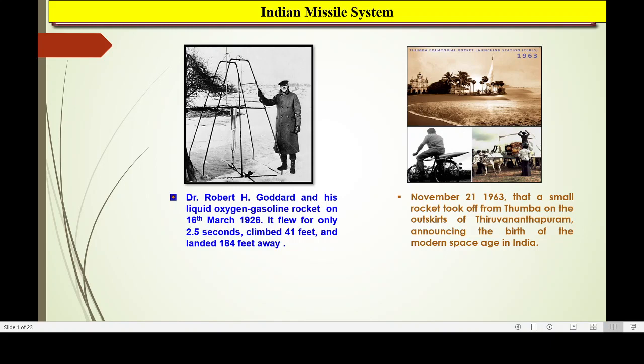Hello friends, today I will discuss about the Indian missile system and how it is developed in India. I have to take the name of Dr. Robert H. Goddard and his first liquid engine, that was launched on 16th March 1926. It flew only 2.5 seconds, climbed 41 feet and landed 184 meters away.